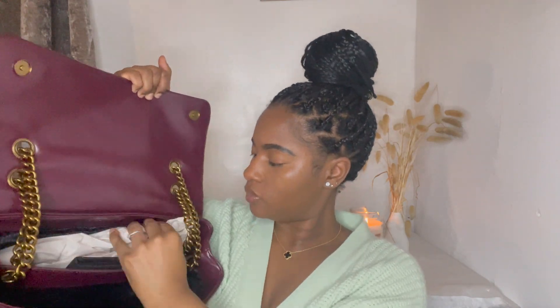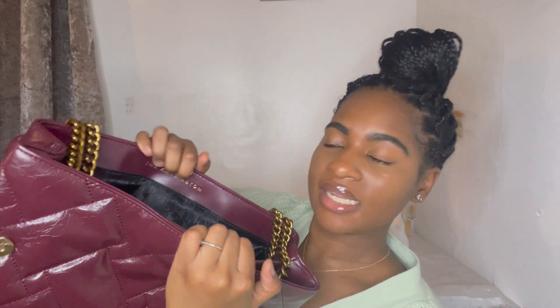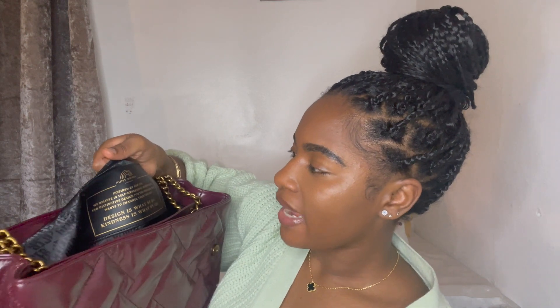Let's open it up. As always there's a dust bag and the authenticity card so you know it's real — it has the new Kurt Geiger logo there in black satin. Inside it says the Kensington, with another back pocket. This bit is different — I haven't had this printed in my other bag. It says: 'Kurt Geiger — inspired by our city, we believe in self-expression, authenticity and distinctive design for the individual who wants to channel their true self. Design is what we do and kindness is what we are.' Beautiful message.